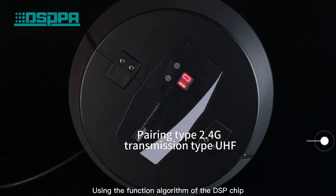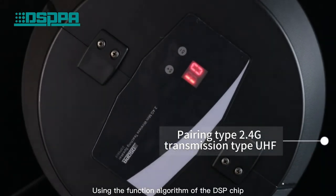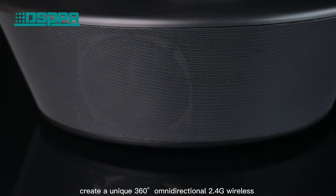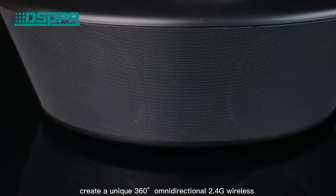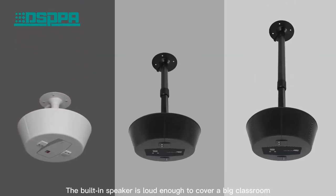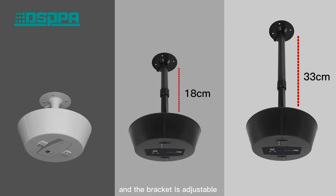Using the function algorithm of the DSP chip, it creates a unique 360-degree omnidirectional 2.4G wireless classroom voice amplification. The built-in speaker is loud enough to cover a big classroom, and the bracket is adjustable.